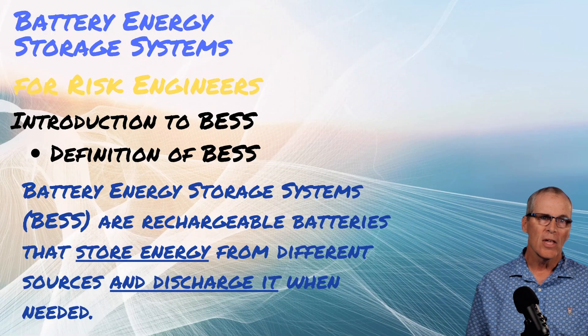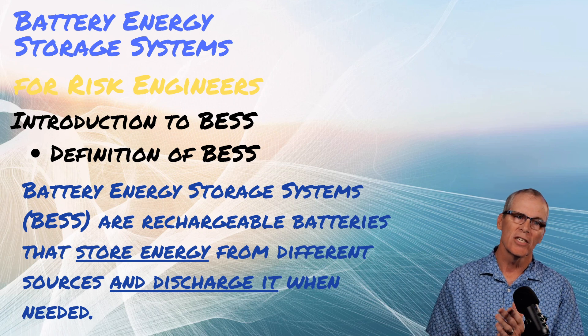Just got back from a power plant visit last week, heading to a power plant or three or four next week. So it's going to be busy, but I have some time this week to get into battery energy storage systems. Had a special request from Ben — this one's for you, Ben. Battery energy storage systems for risk engineers.